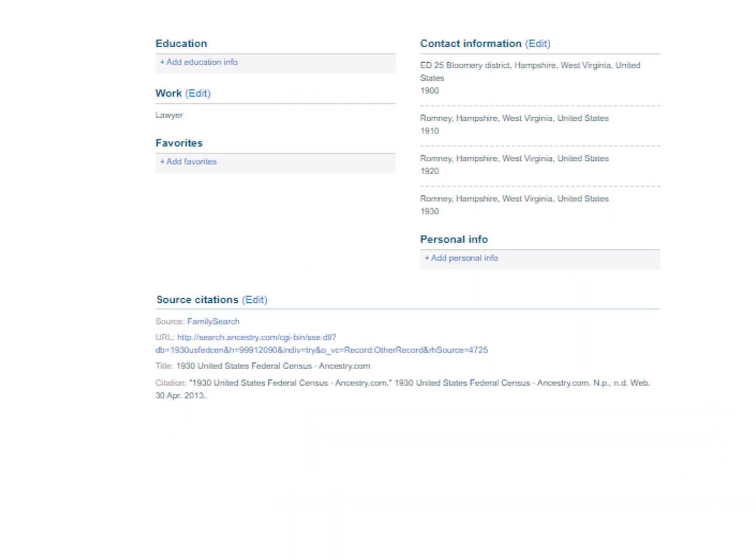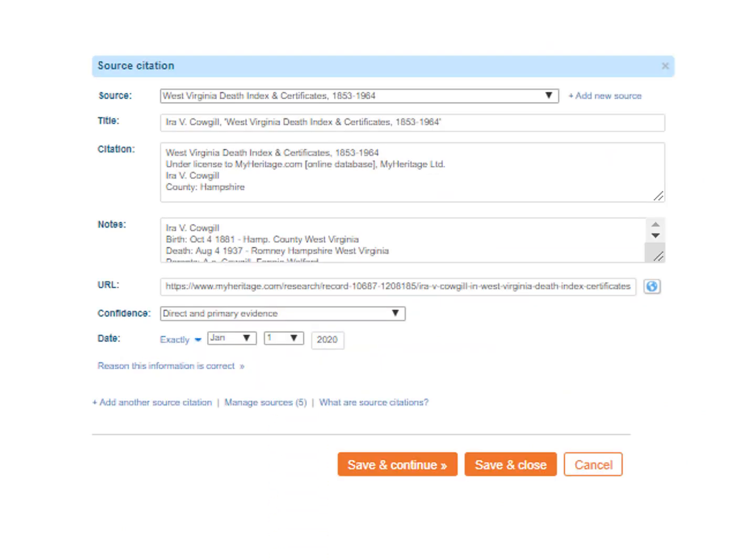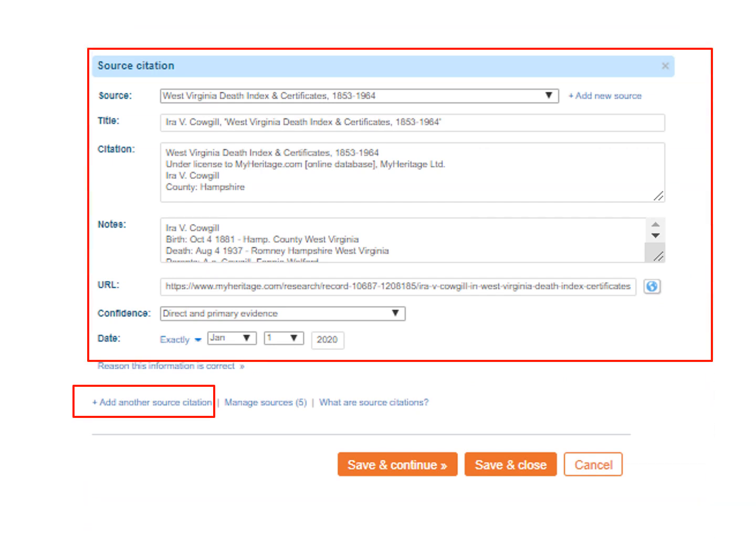Going down the profile page, you can add all sorts of miscellaneous information here. If you wanted to add a source that didn't come from MyHeritage, click Edit beside Source Citations. At the very bottom, you can click on Add Another Source Citation. Above that is an example of an open source citation. All the sources open up like this when you click Edit, so you can edit any one of them if desired. Then save and continue or save and close.